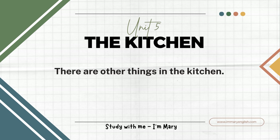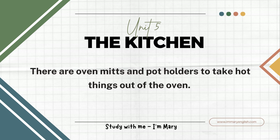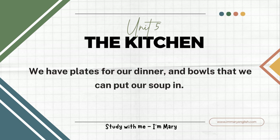There are other things in the kitchen. There are utensils like knives, forks, and spoons. There are tea towels and dishcloths. There are oven mitts and potholders to take hot things out of the oven. There are pots to cook and boil things in. There are pans to fry things. We have dishes that we eat from. We have plates for our dinner and bowls that we can put our soup in.